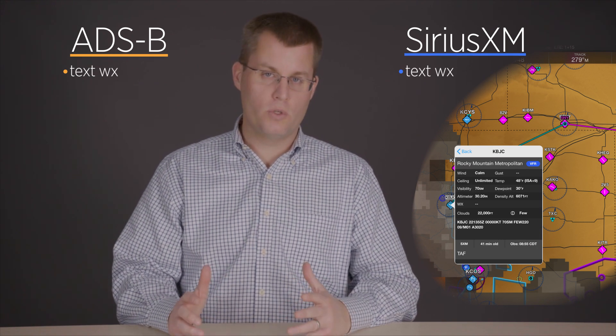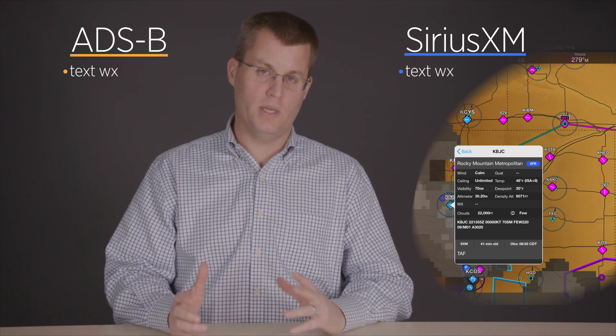Both systems also deliver text weather, including METARs, TAFs, pilot reports, AirMets, and SIGMets. With an iPad app especially, you can use these products more effectively because they're displayed visually — so instead of just reading coded text, you can see it on a map in relation to your aircraft position and route. For example, an AirMet that you hear broadcast over the radio is pretty hard to picture, but with Datalink Weather you can see it on your map and get a much better sense of where that potentially dangerous weather is compared to your route.